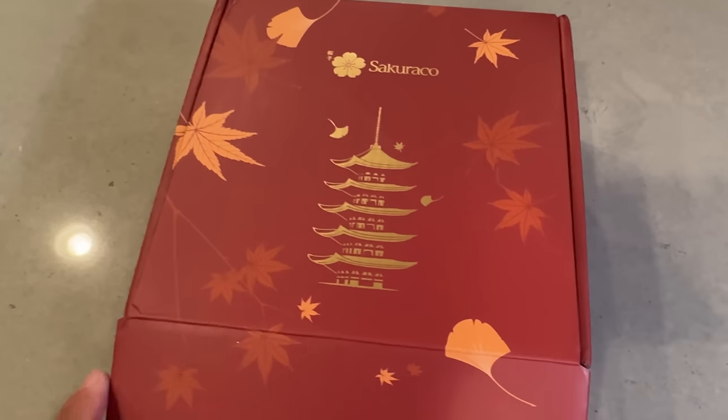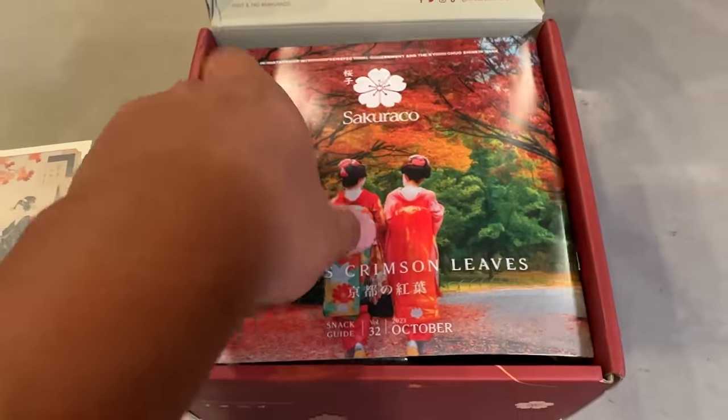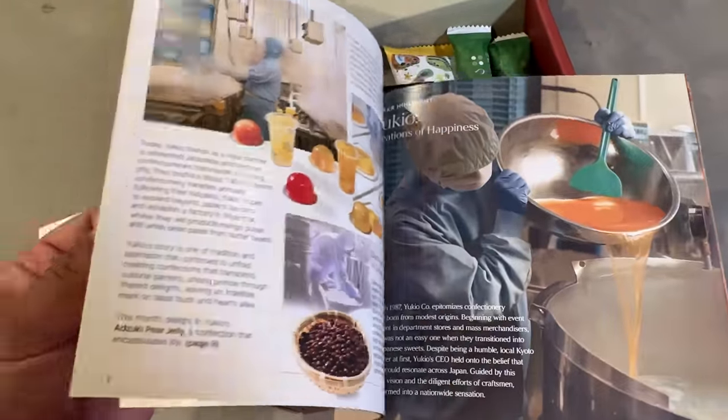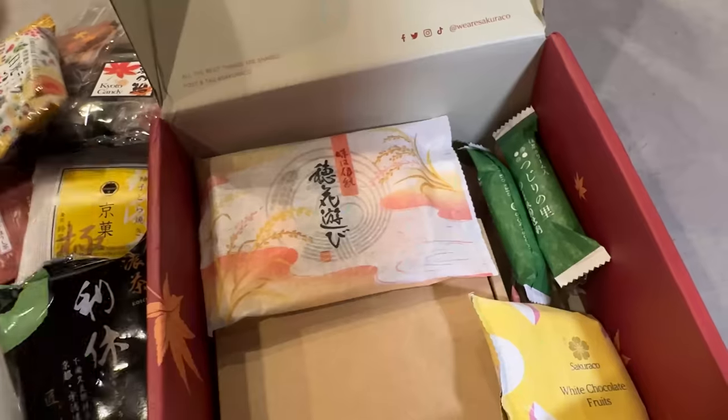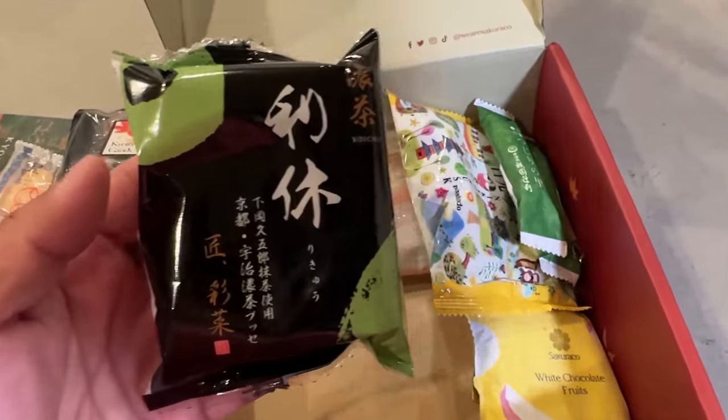In the Sucuraco box, it's a limited edition design inspired by the fall beauty of Kyoto. This month's theme is Kyoto's Crimson Leaves. As soon as you open the box, it always comes with a booklet that tells you all about the snacks inside, some cultural tidbits about Japan. And inside this month, some wheat crackers and matcha cake — Kyoto, of course, is famous for matcha.